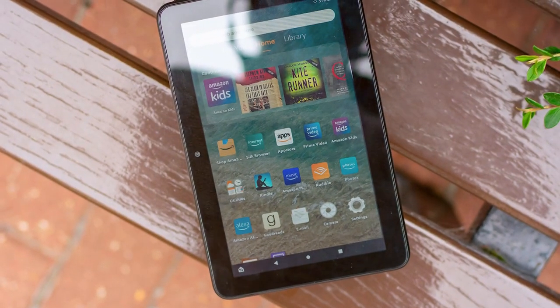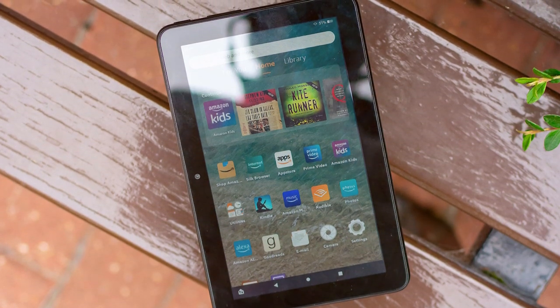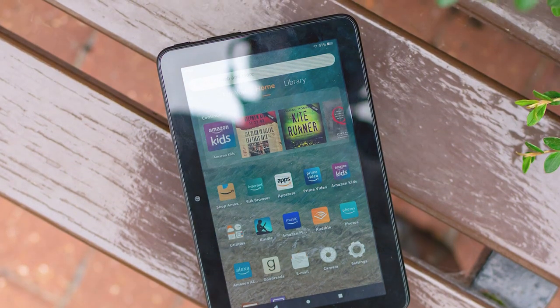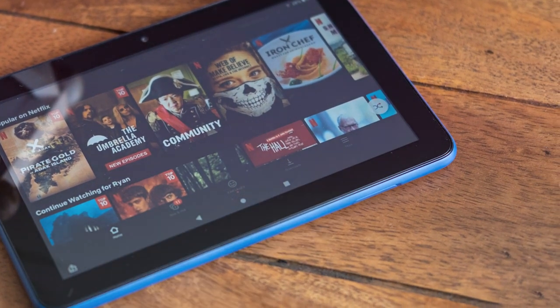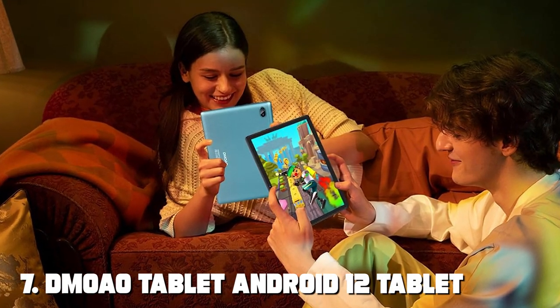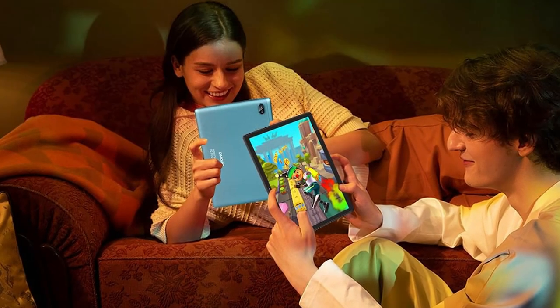Storage options of 16GB or 32GB, expandable up to 512GB with a microSD card, ensure you have enough space for your essential apps and media. The Amazon Fire 7 tablet offers affordability without compromising on essential features.